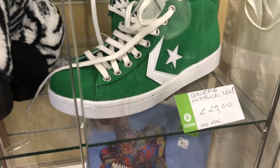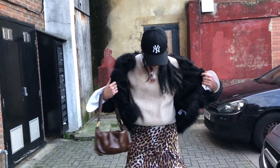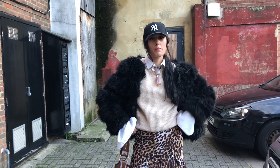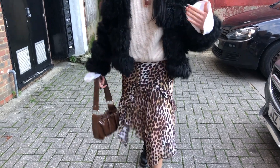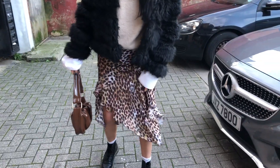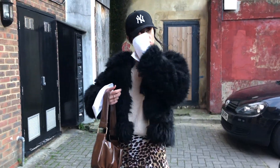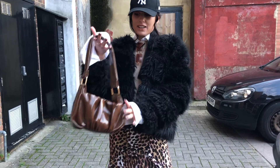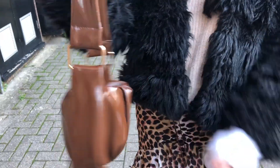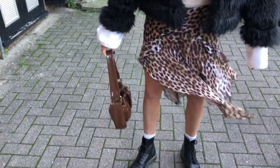They've also got some really cool Converse in here for £20, and there's a pair I think for £29 — I love the green, it's so cool. Outfit of the day: I've got an oversized shirt, a jumper from ASOS which I'll link below, a skirt from a charity shop, my new Dr Martens, and a coat from Missguided. The bag is from ASOS — I love it and I wear it all the time.